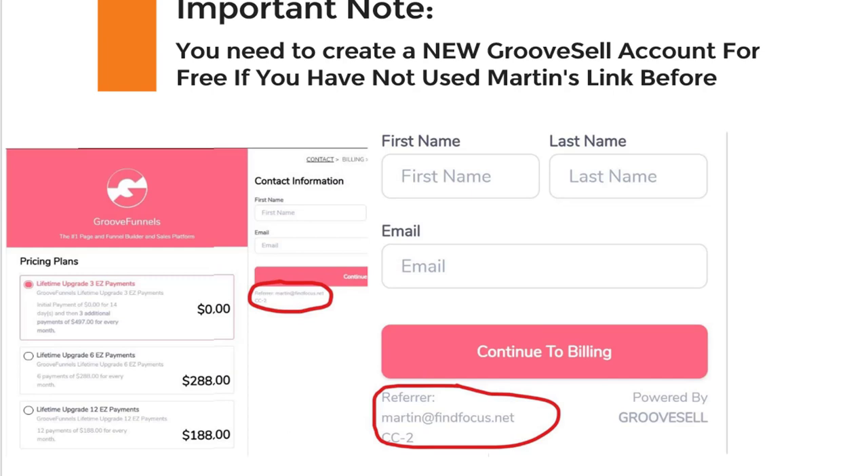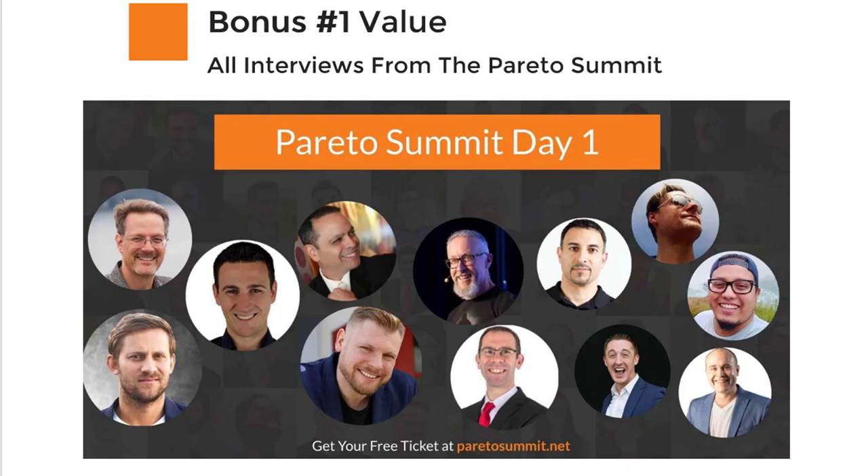If you sign up with my affiliate link, I've created some amazing bonuses for you. The first bonus for everyone signing up to GroovePages or the full GrooveFunnels suite is all the interviews I did last year at the Pareto Summit — interviews with Perry Marshall, Spencer Mecham (the most successful ClickFunnels affiliate), Mike Filsaime, AJ Roberts (CEO of Kartra), Jim Edwards from Funnel Scripts, Tony Robbins' lead coach, and many really amazing entrepreneurs.